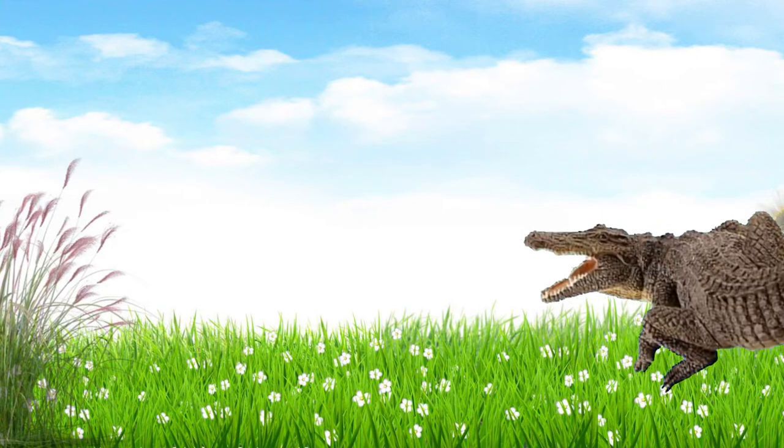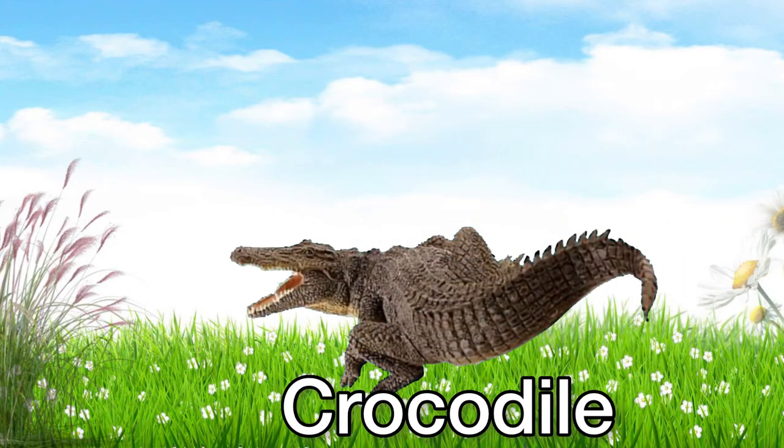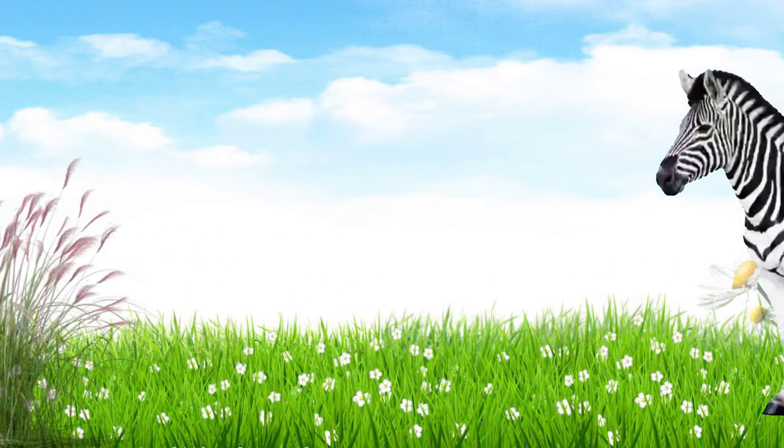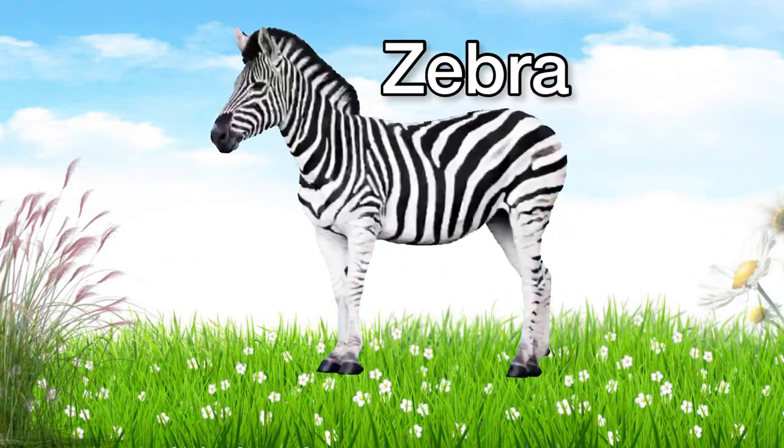This is a crocodile. Crocodile! This is a zebra. Zebra!